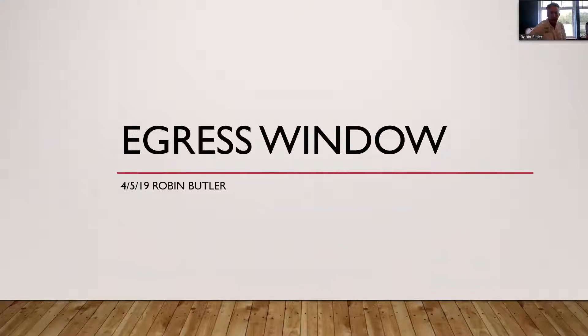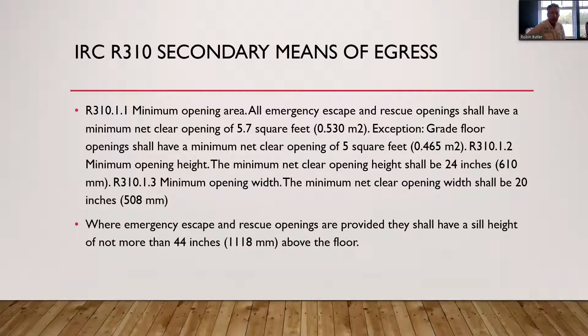I'd like to talk about two different standards and codes that we use when doing a tiny house. The first one is IRC. IRC says that the secondary means of egress needs to be 5.7 square feet total clear opening, 20 inches wide by 24 inches tall. In addition, the windowsill to that window needs to be no more than 44 inches.